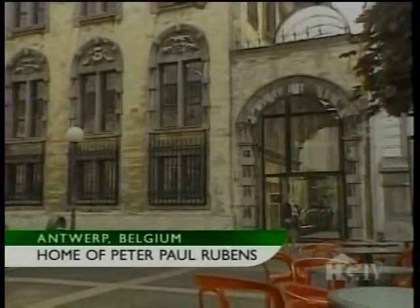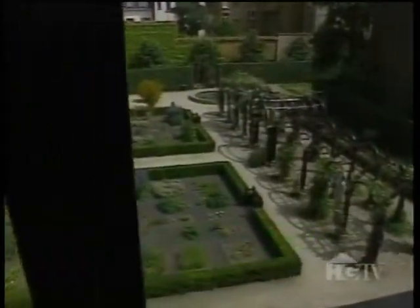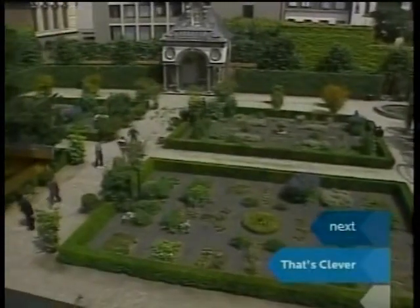Today, Rubens' former villa and garden welcomes visitors from around the world. It's a unique situation that we still have the house with its garden for an artist who lived so long ago. This garden now looks as it was in Rubens' days, though it was altered at different times.